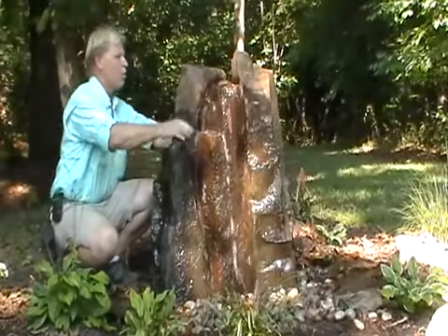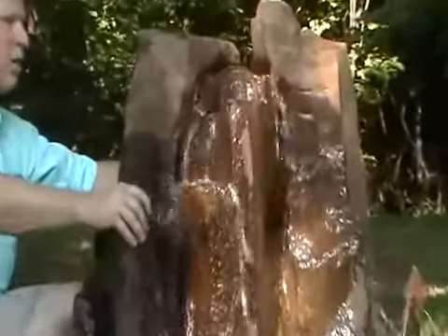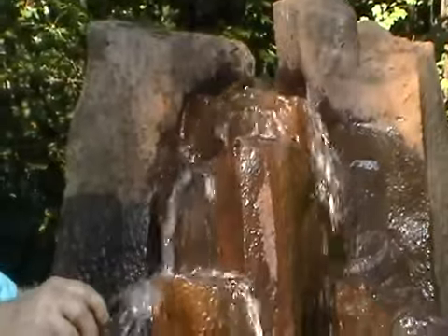On this particular one, water comes up right here in the center, cascades down — it's pretty wide. You can't see it there in the video, but the water also comes out the back. It's on a disappearing fountain system.